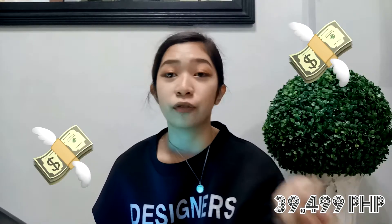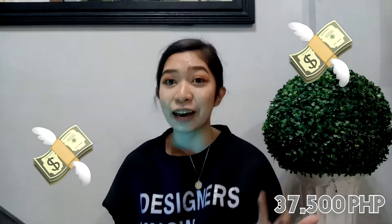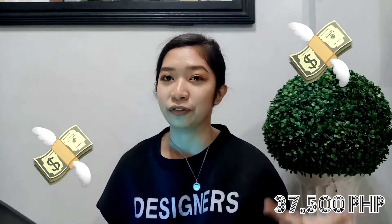I'm so happy because the shop gave us a lot of freebies. And we also got a discount — the original price was 39,499 but we got it for 37,500.